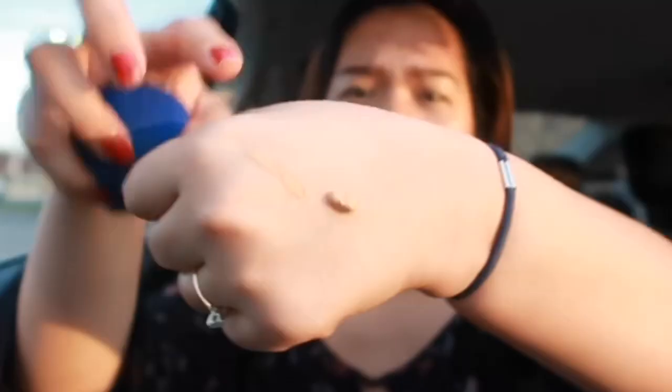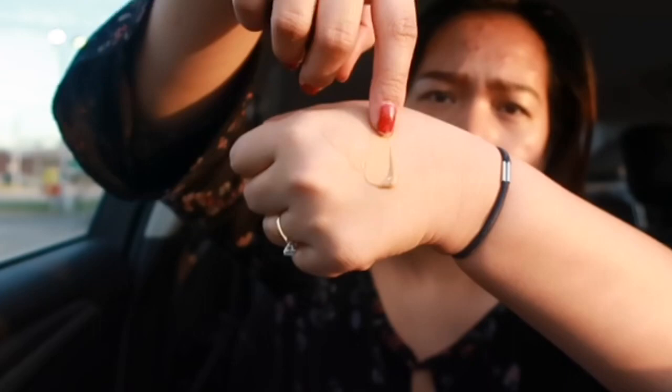Of course, next is foundation with the beauty blender. I'll just blend it in. The shade might be slightly off for me — I'm a bit tan right now. My favorite right now is BH Cosmetics — I'm using the 'Blushing in Ballet' shade.